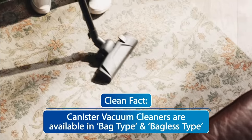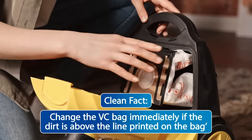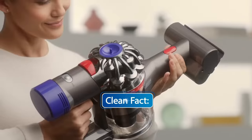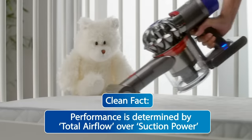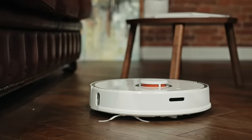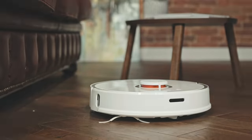Canister vacuum cleaners are made for homes with kids and pets, whereas handheld vacuum cleaners are suited for spot cleaning. Upright vacuums are best for quick clean-ups. Canister vacuums handle fabric surfaces and hard to reach spots, while robot vacuums provide automatic clean-ups.